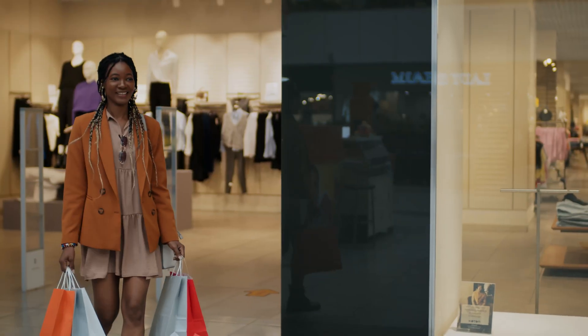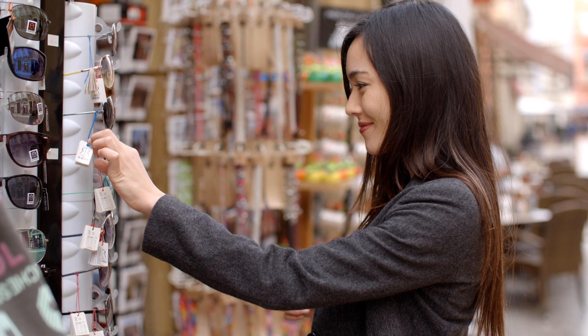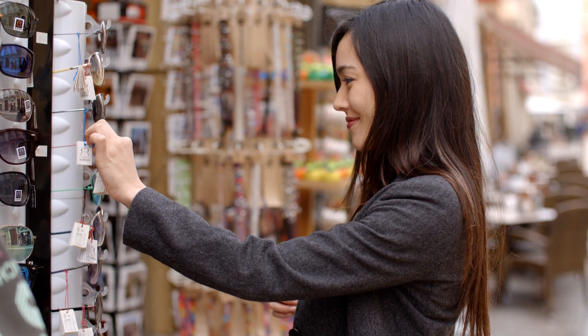With our master client technology, we've introduced a simple and rapid audio installation solution tailored for both private and commercial applications. For shops and markets, it's crucial to stream music in a fair and legal manner. Using streaming services intended for personal use isn't legal in commercial settings.